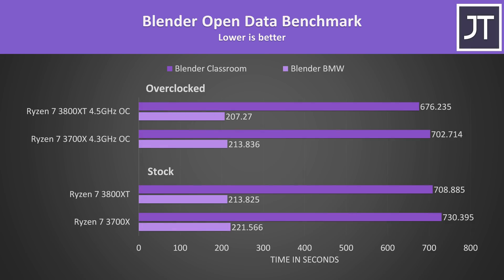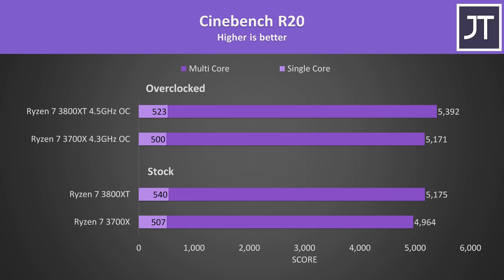In Blender with stock results at the bottom and overclocked results above, the 3800XT overclock completed the task around 5% faster, while the 3700X's overclock sped it up by about 4%. Cinebench illustrates some interesting behaviour: by manually overclocking and statically setting all cores to a speed, the all-core boost becomes lower than the maximum single core speed at stock, so although multicore workloads see gains, single core performance is actually slower — you'd probably be better just enabling PBO.